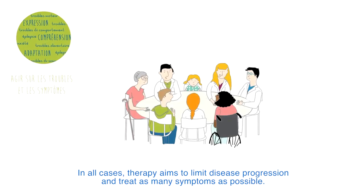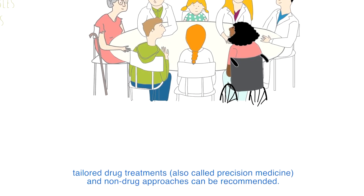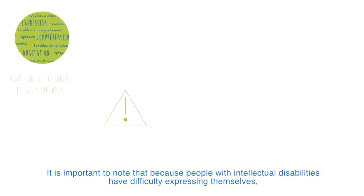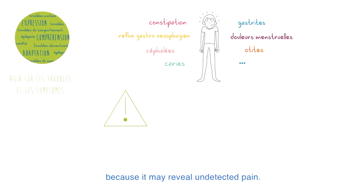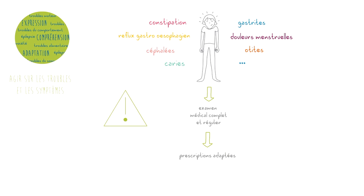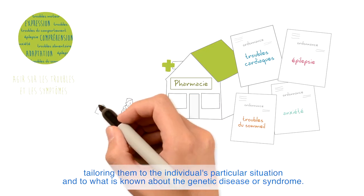In all cases, therapy aims to limit disease progression and treat as many symptoms as possible. Depending on the individual's situation, tailored drug treatments — also called precision medicine — and non-drug approaches can be recommended. It is important to note that because people with intellectual disabilities have difficulty expressing themselves, the interpretation of symptoms is complex. For example, an abnormal behaviour should not systematically be qualified as a psychiatric disorder because it may reveal undetected pain. A complete medical examination must be carried out with the prescription of an appropriate treatment. The drugs that are used are those usually prescribed, tailoring them to the individual's particular situation and to what is known about the genetic disease or syndrome.